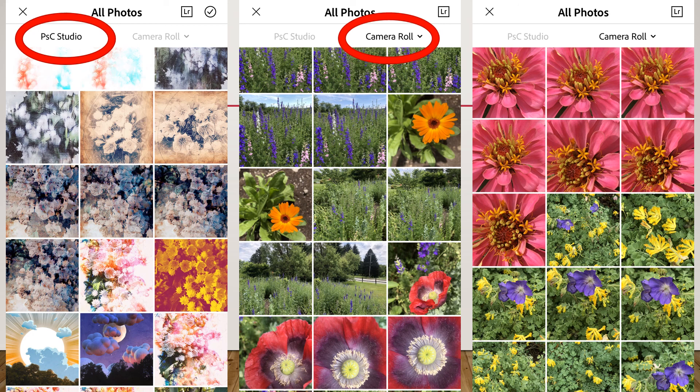The first thing: I downloaded the app and opened it up. You have a choice to use the PSC Studio, which means you're going to use the camera in the application, take a picture, and it'll show you exactly what it will look like with the filter already applied.